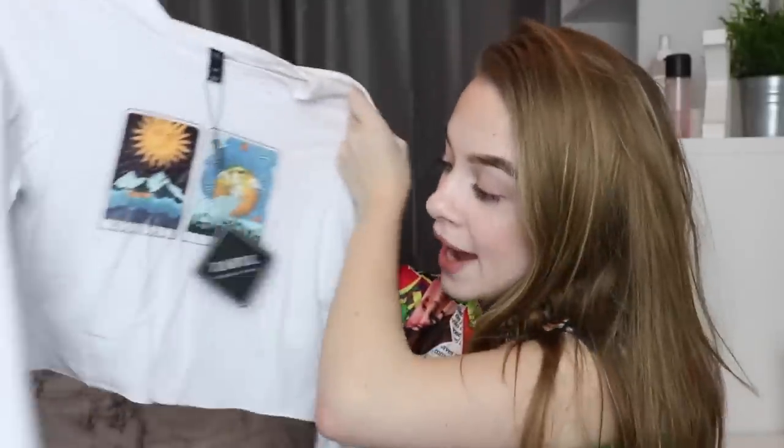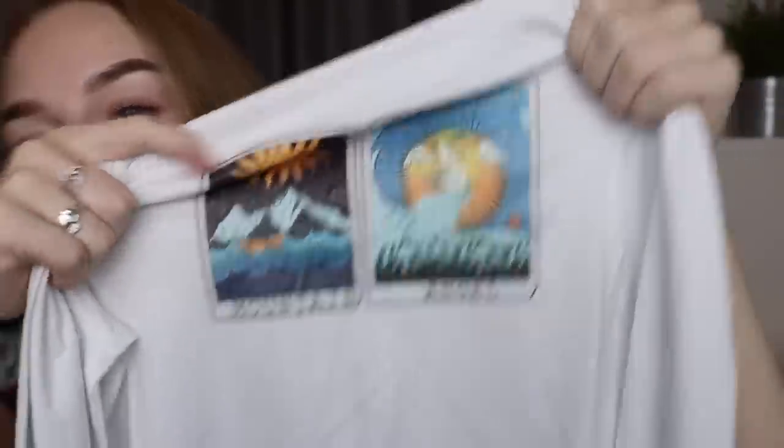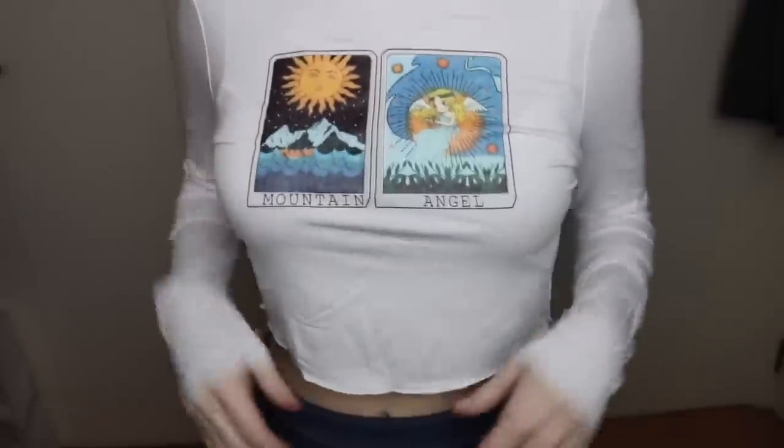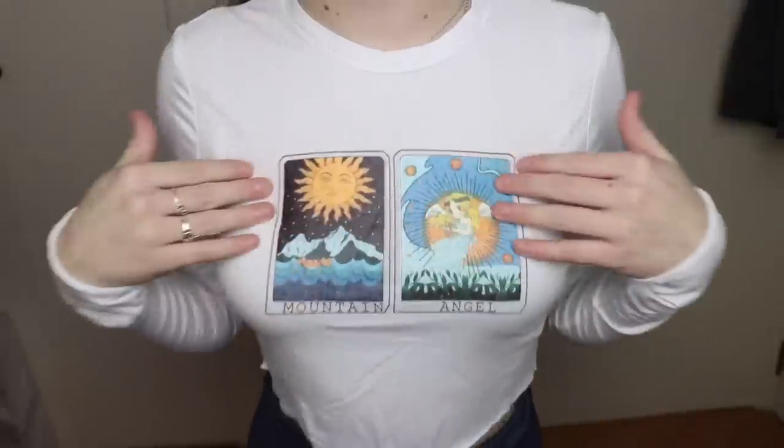This is a white long-sleeved cropped top — it feels so soft. It's got these tarot cards on it with the words 'mountain' and 'angel.' I am obsessed with this since I saw it on the website. I feel like it's a really breathable material. I love the design of the little tarot cards — it's a super casual top you can just wear when you're chilling or running to the shop.